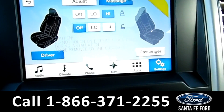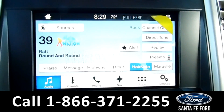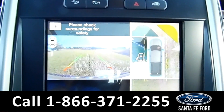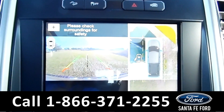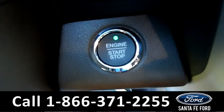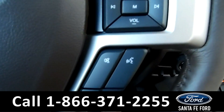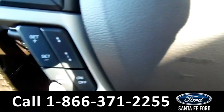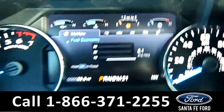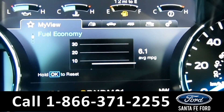You do have navigation. You also have AM, FM radio, and Sirius radio, and a backup camera with a 360 view. This vehicle is a push button start, and on the steering wheel you have Bluetooth and cruise control. On the driver's information screen, as you can see here, it has 55 miles on it.